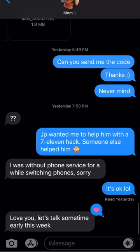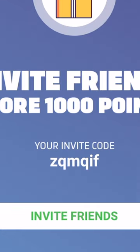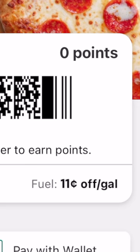Friends, family members — anyone willing to give you the 7-Eleven text code — and you'll get 1,000 points every time, and so will the new account.